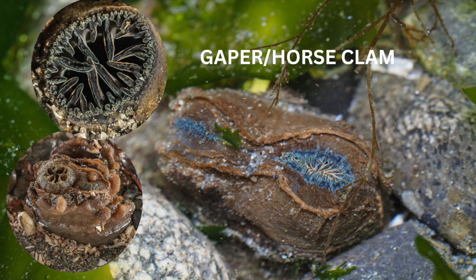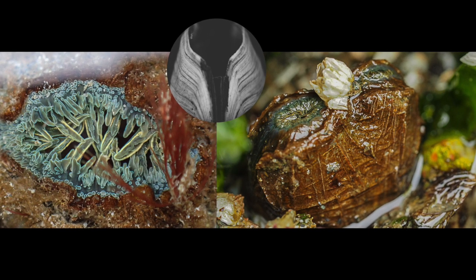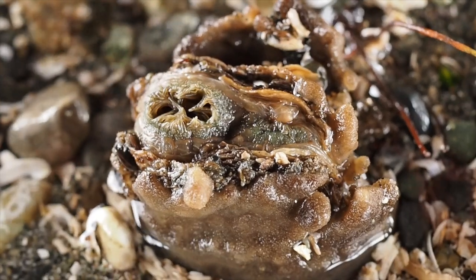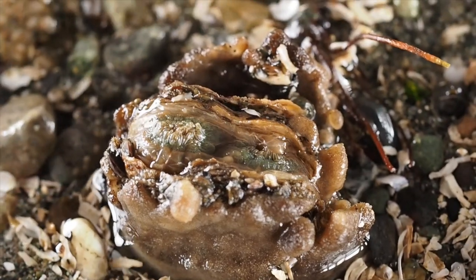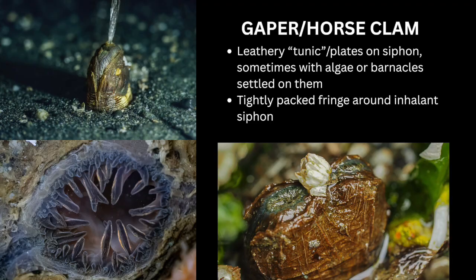Next up are the gaper or horse clam. We have two gaper species around our area, but the fat gaper is commonly the one we see most often. They get their name from the gape in their shell that does not allow them to close up all the way. These clams are almost as large as our largest clam, the geoduck. You can find them in sandy habitats where they bury themselves one to two feet under the surface. Unless you have a permit to specifically harvest these clams for eating, please don't dig them up — they won't be able to rebury themselves and will most likely not survive. Gapers have leathery plates on either side of their siphon, which often have algae or barnacles settled on them, providing excellent camouflage. Both siphon openings have tightly packed fringe, often very green or iridescent blue in color.